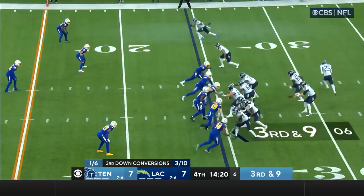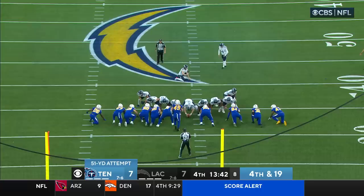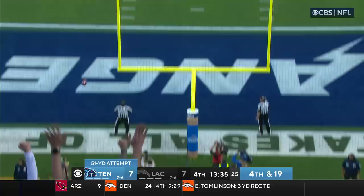Third and nine — Haskins goes in motion, Tannehill takes the sack. A 51-yard field goal attempt — this is the first time Bullock has attempted a field goal from beyond 50 this year — and it's no good.